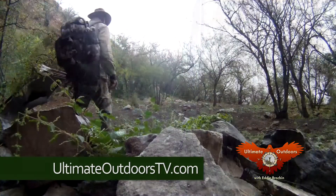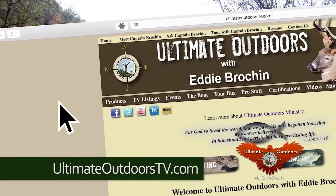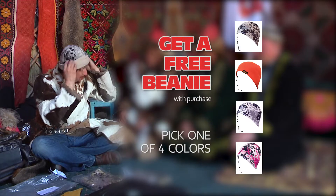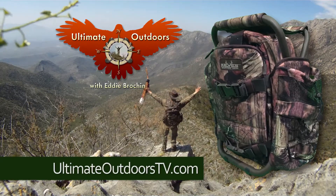This pack is a must-have for hunters and outdoor adventurers. Log on to ultimateoutdoorstv.com and click on the products page. Order now and receive a free gift that will keep you warm all winter. Keyes Hunting Gear, the cutting edge and beyond.